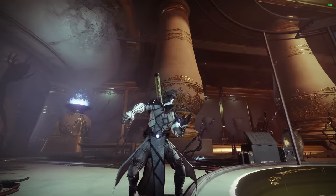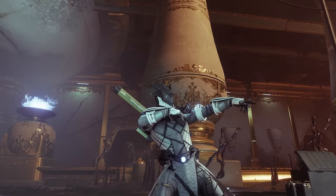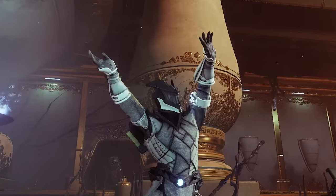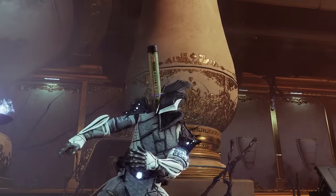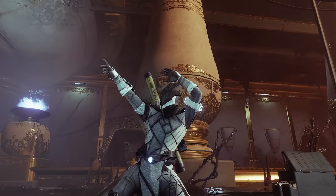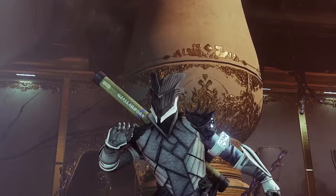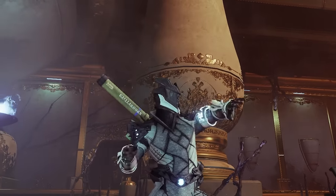Alright ladies and gentlemen, Season 17 slash Season of the Haunted has been out now for roughly about a month, and with the new season came a bunch of pretty insane weapons. I just gotta take a second to give the weapons team over at Bungie a round of applause because there are actually so many weapons that are worth grinding out this season. In this video we're gonna be going over the top must-have weapons that came out this season and their god rolls. These weapons have become meta and are definitely worth getting.